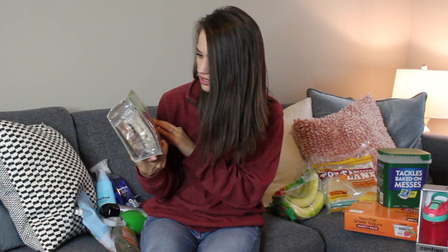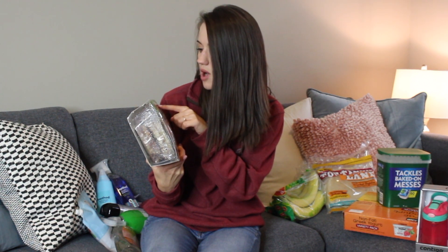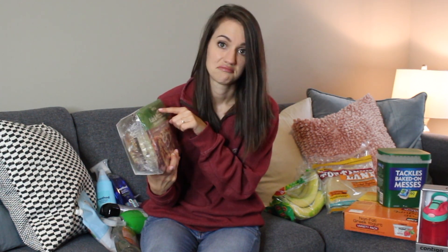Let me tell you guys, the samples at Costco really do sell the item. We tried these — it's kale and mozzarella char broiled chicken burgers. They were so good and they served them with fresh chunky guacamole on top. So good. And it's all natural, gluten-free, no preservatives — really good ingredients. It's by the brand Amylu. I don't know that brand, but these were so good.